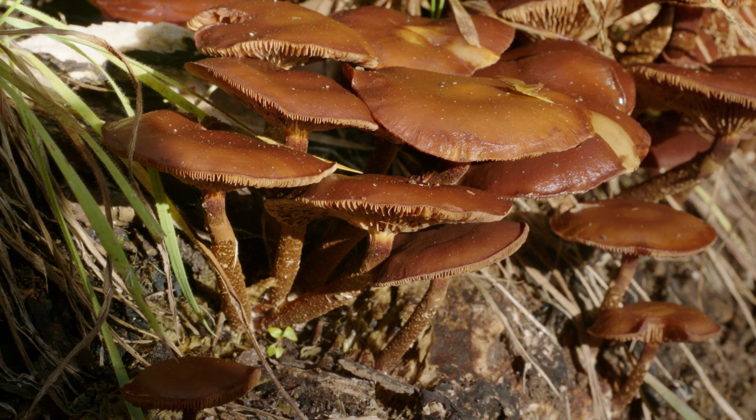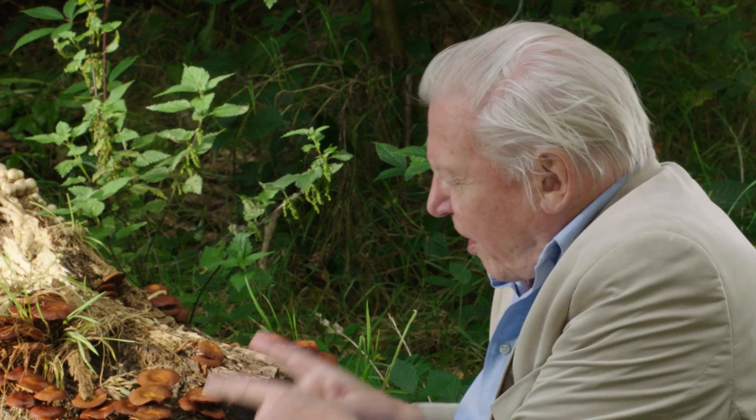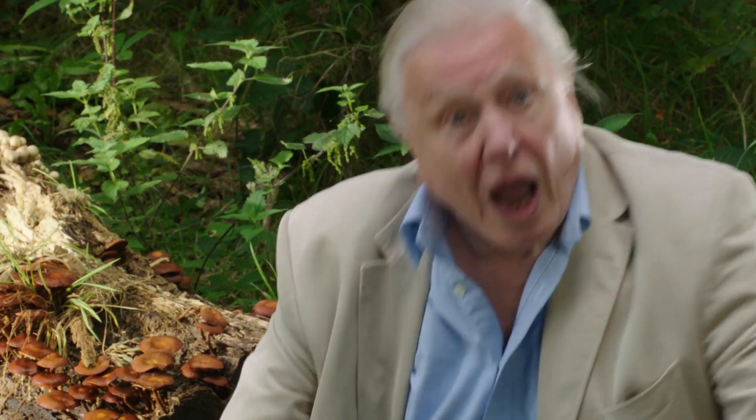These are the fruiting bodies of a fungus. Their function is to produce dust-like spores which are then blown away through the woodland to grow elsewhere. But these are only a tiny part of the fungus. Most of the body of the fungus is beneath the ground — a tangle of tiny threads which extend for hundreds of yards through the forest.